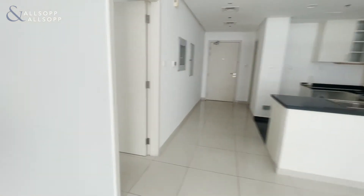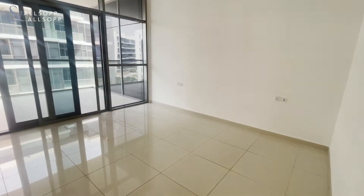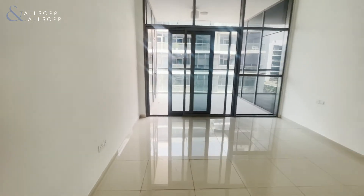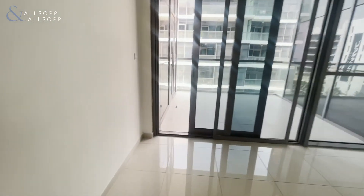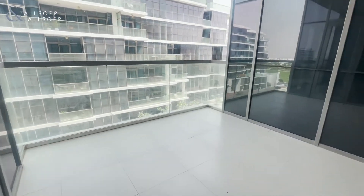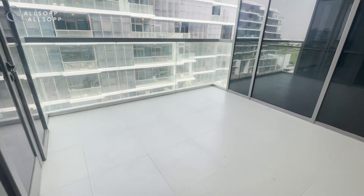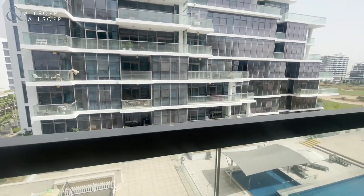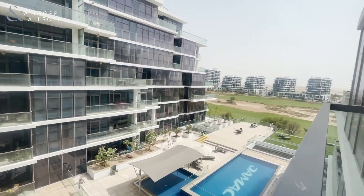As you come through, you've got a large double master bedroom just here with balcony doors that go out onto the balcony. It's a very large balcony that overlooks the pool, and you've got golf views again.